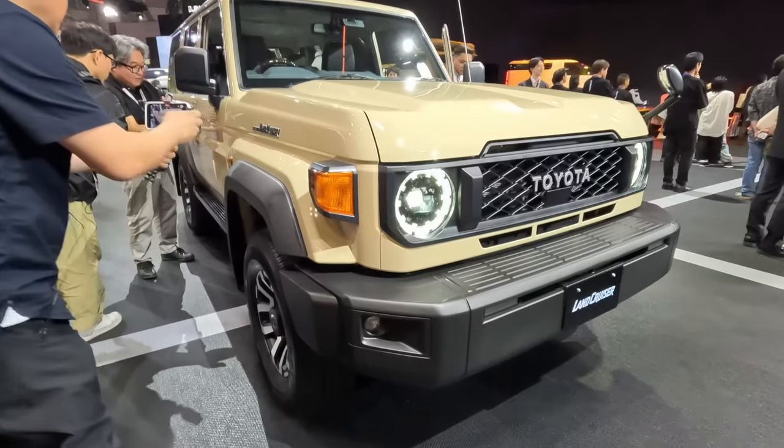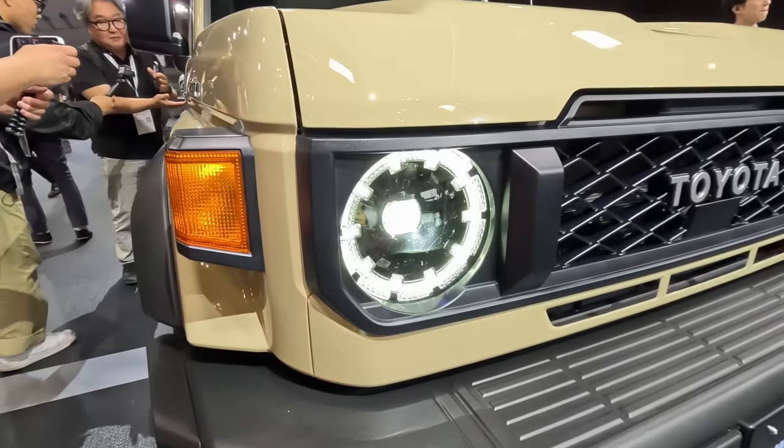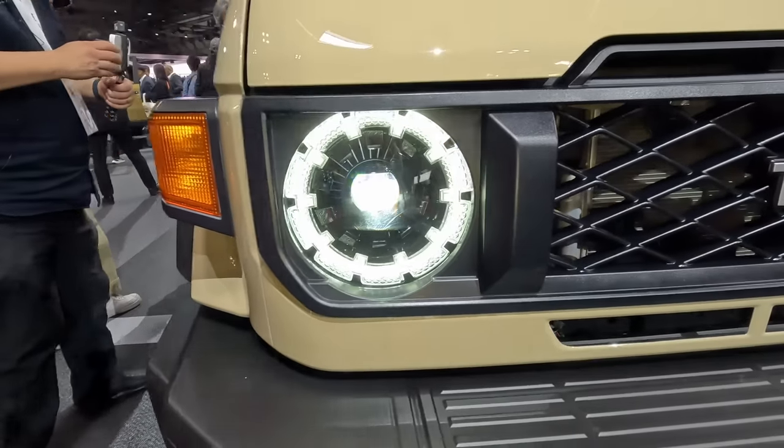We have the round headlights. Look how modern these are — they're crystallized. If you get close here, the daytime running line on the outside has a crystal pattern to it, and then we have the bi-LED headlight inside of that.